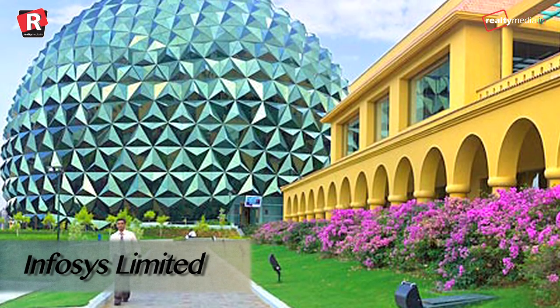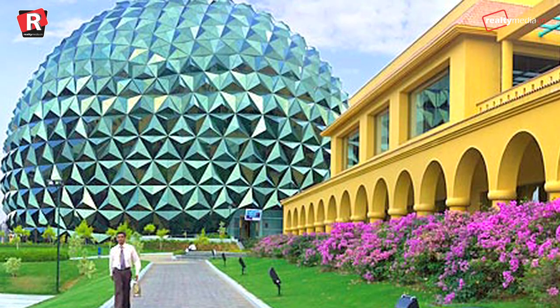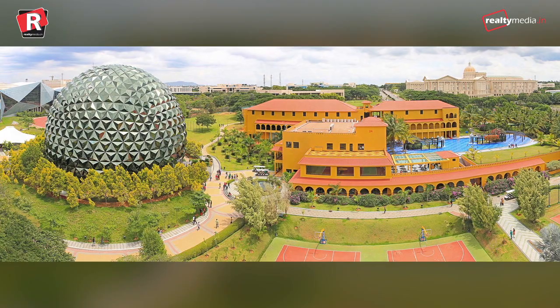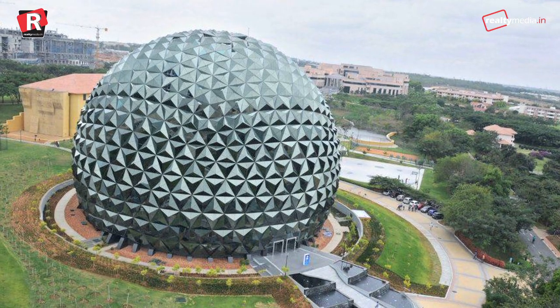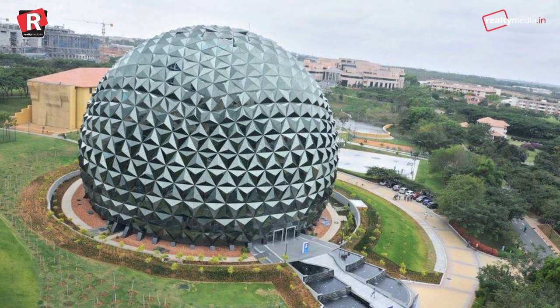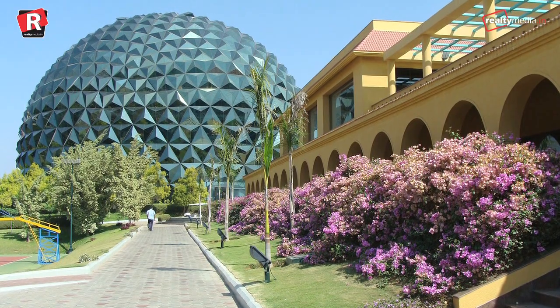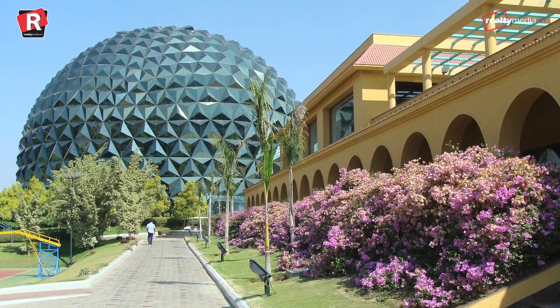Infosys Limited, Mysore. This awe-inspiring green building is located in the city of Palaces. The five-storey structure has been built keeping in mind a holistic approach to sustainability in five key areas, including Sustainable Site Development, Water Savings, Energy Efficiency, Material Selection, and Indoor Environmental Quality.